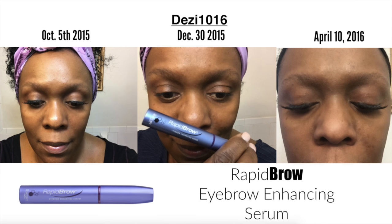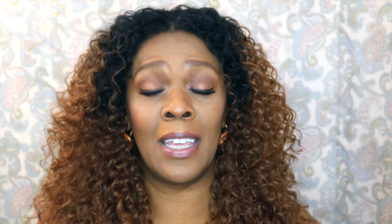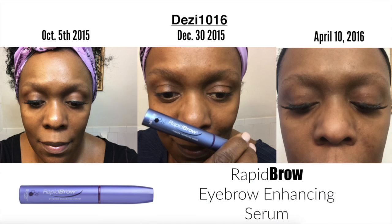As you can see from the first picture and the second photo, there's virtually no difference in my eyebrows. I didn't feel like they thickened in any way or that the appearance of my brow was enhanced at all. The next photograph, from today April 10th, shows my brows look pretty much the same as when I first started using the product back on October 5th, 2015.